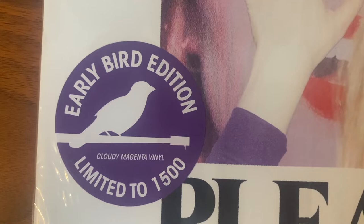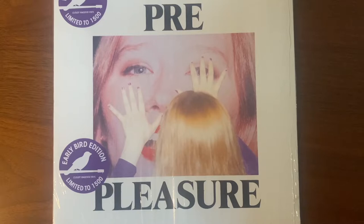This is the Polyvinyl Early Bird Edition, which came as a limited pressing of 1,500 copies. So let's take a quick look.